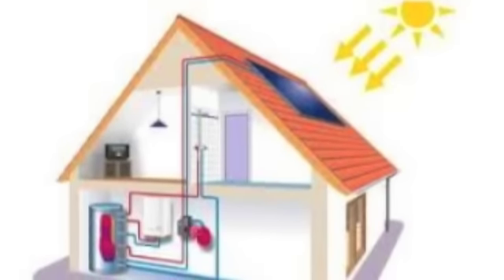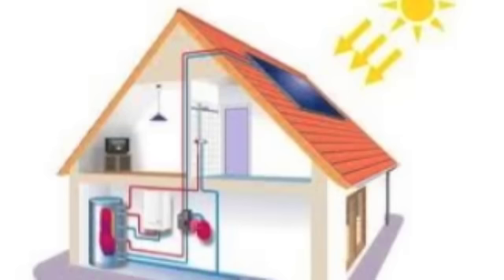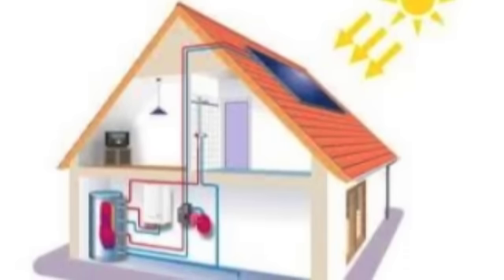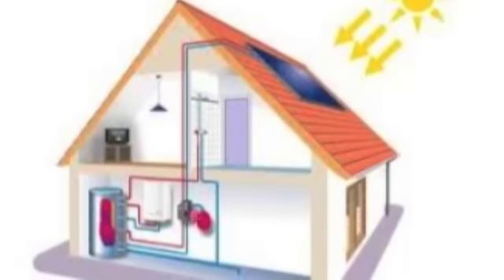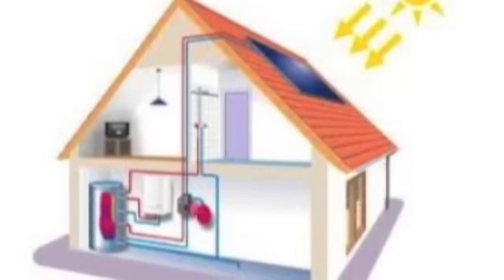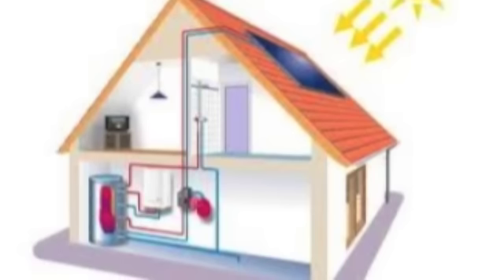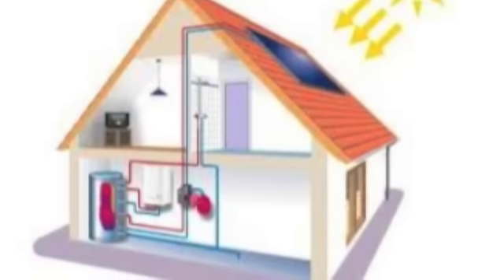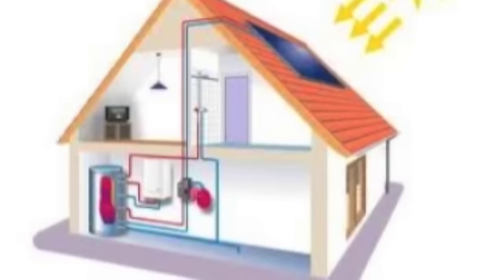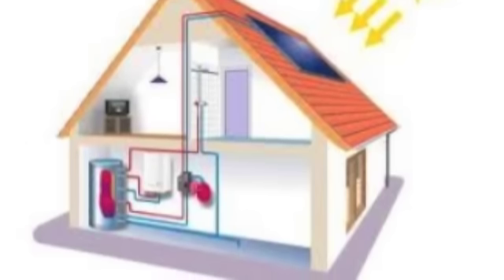Active solar heating is a method of heating using solar energy that requires mechanical power, such as pumps and fans. Heat from a solar panel is transferred to a water tank, which is pumped through pipes to different parts of the house, including faucets, showers, and heaters. The cooler water is then pumped back up to the collector where it is reheated. It is a much more involved process and generates much more heat than passive systems do. Active solar heating is good for storing energy.